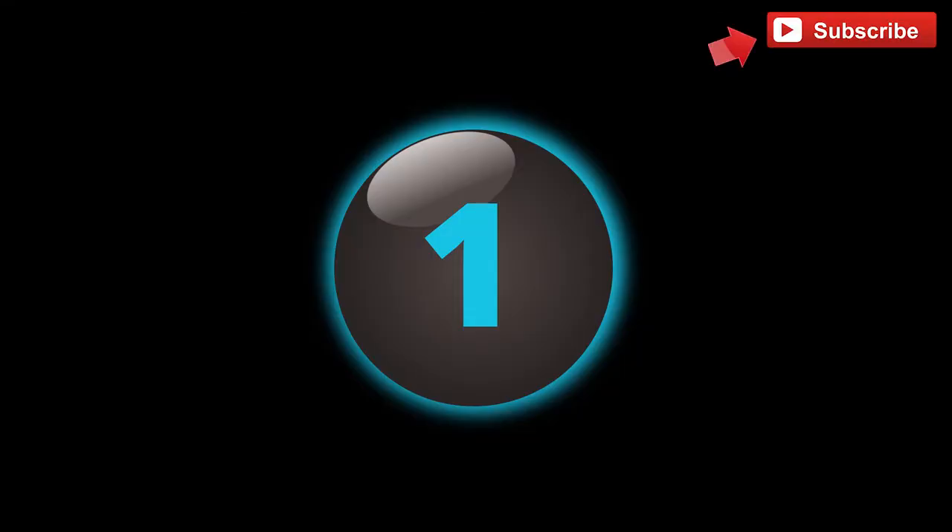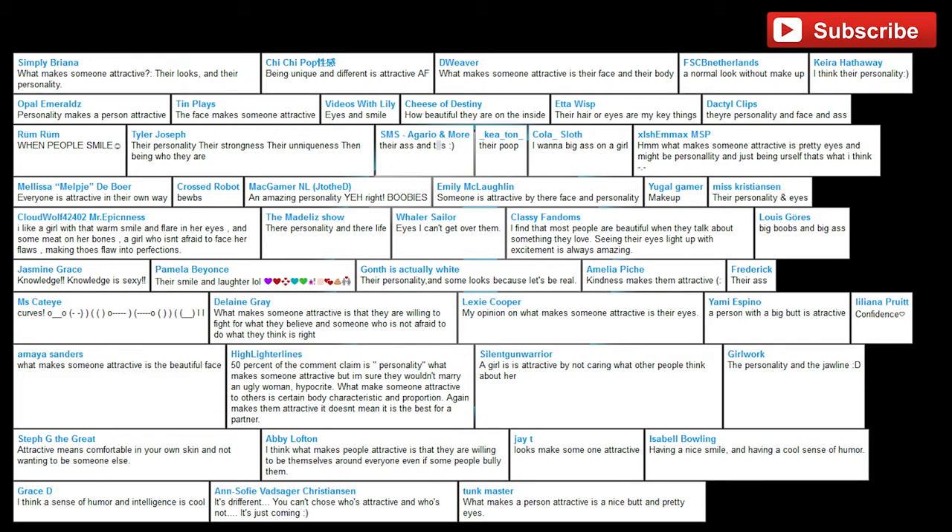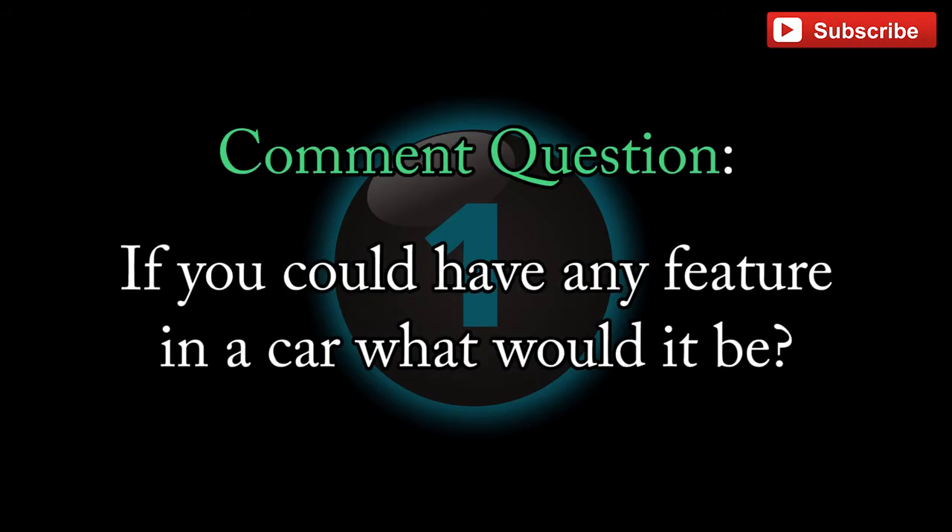And now for the number one car you won't believe exists. But first, a shout out to those who answered my last video's question. Question for you: if you could have any feature in a car, what would it be?